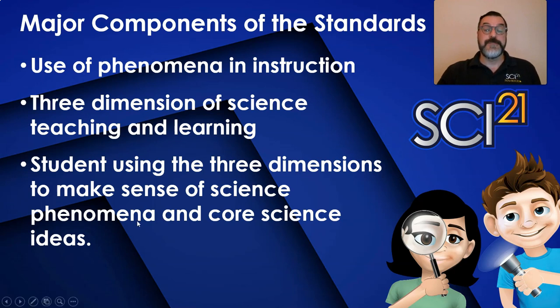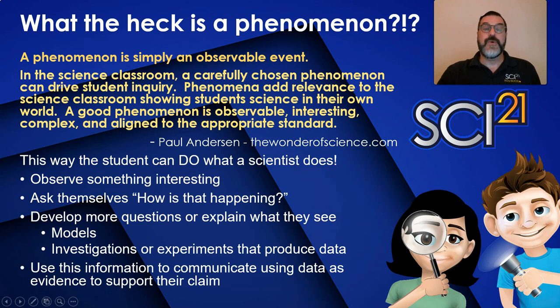What the heck is a phenomenon? I'm going to quote an explanation from Paul Anderson, one of the thought leaders for these new science standards. You can find this explanation and more resources on his website, thewonderofscience.com. A phenomenon is simply an observable event. In the science classroom, a carefully chosen phenomenon can drive student inquiry. Phenomena add relevance to the science classroom, showing students science in their own world. A good phenomenon is observable, interesting, complex, and aligned to the appropriate standard.